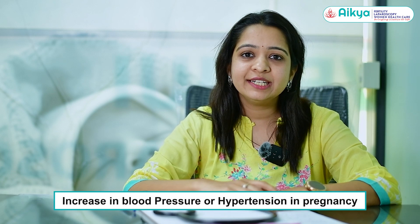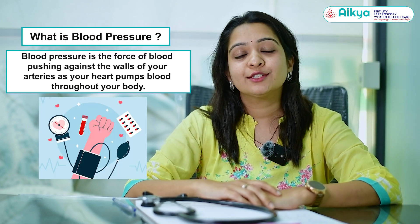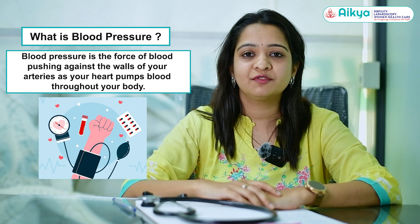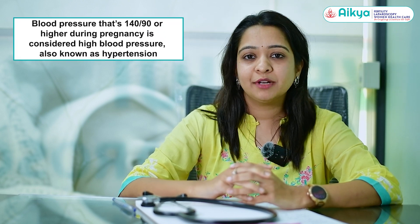Today I'll be speaking about one of the most important conditions in pregnancy — increased blood pressure, or hypertension in pregnancy. Blood pressure is the force exerted by the blood on the walls of the blood vessels, that is the arteries and veins. The normal blood pressure is around 120 by 80, where 120 signifies systolic blood pressure and 80 is the diastolic blood pressure.